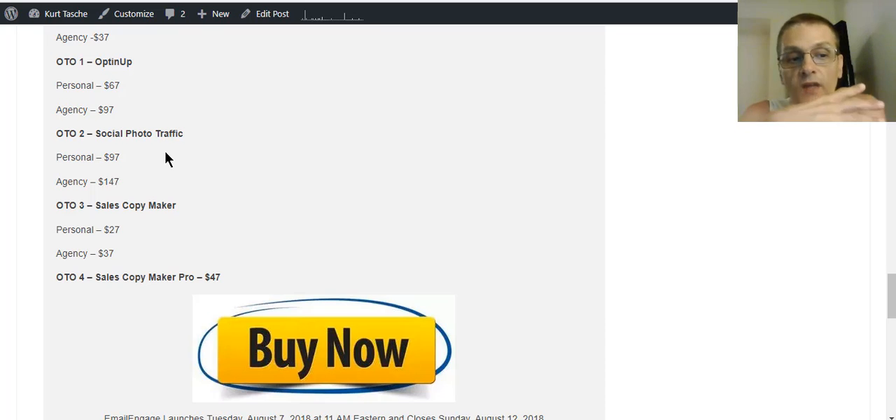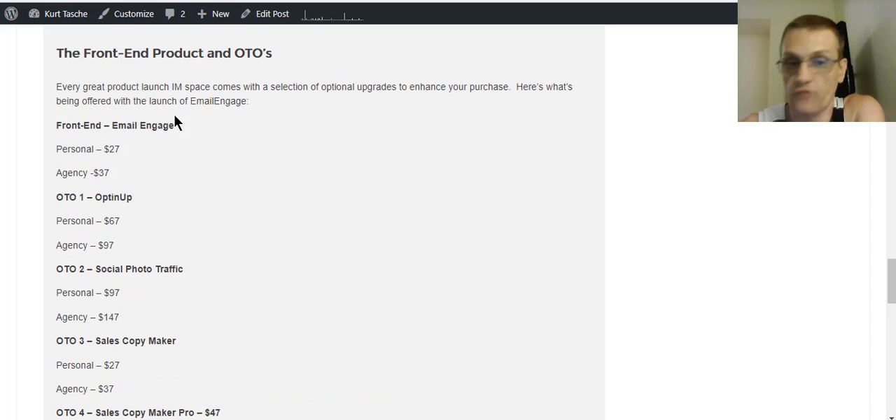My personal recommendation — either go big or go home. If you're going to pick up any of these offers, whether just the front-end product or adding on OTOs, I recommend going for the agency because that gives you more benefits and more rights for working with clients, which will help you in your business long term. But I recommend at least getting the front-end product so you can start utilizing it to get better engagement with your emails. I'm already using this software on another promotion and I'm already getting better results just by putting email videos and countdown timers in my emails.